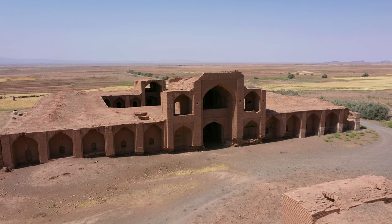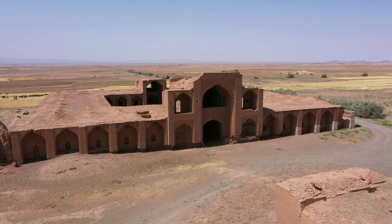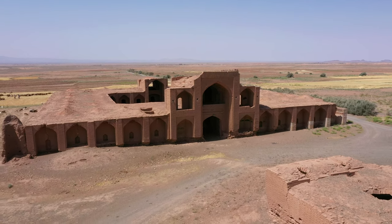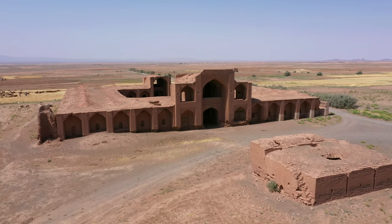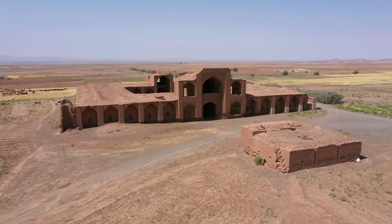Before the advent of modernity and the invention of motor vehicles, caravans were one of the most widely used means of trade, which will be described in the upcoming episodes.